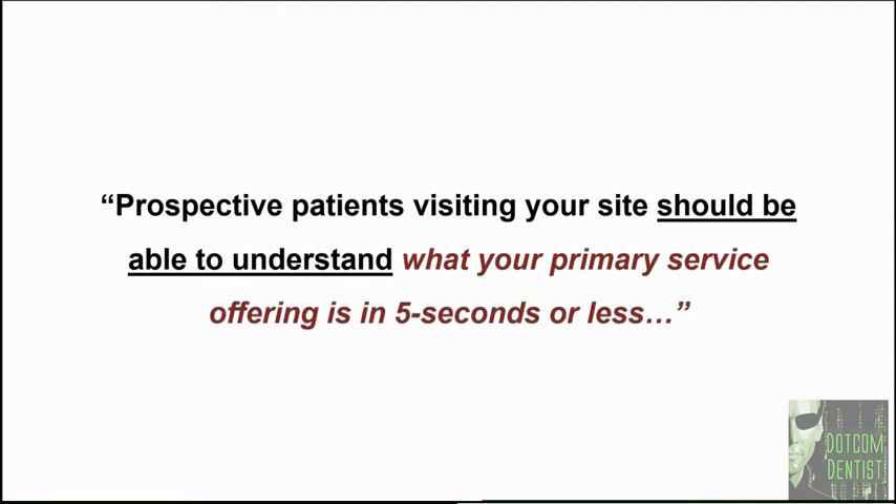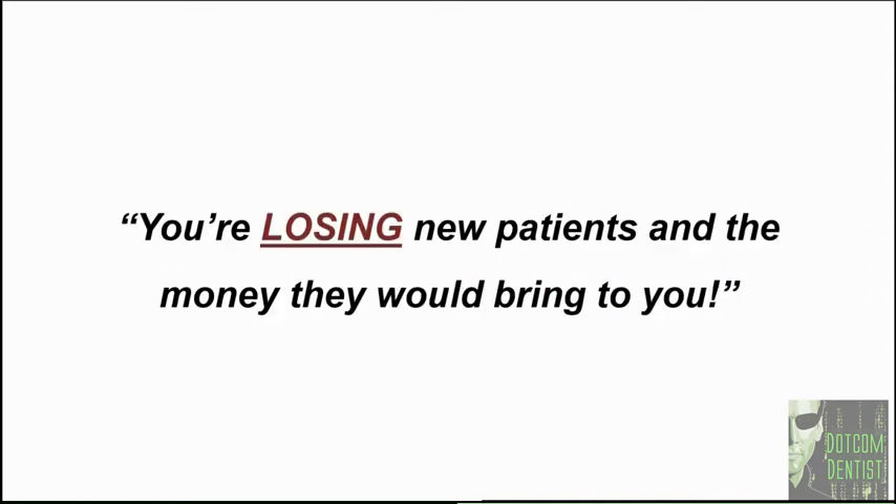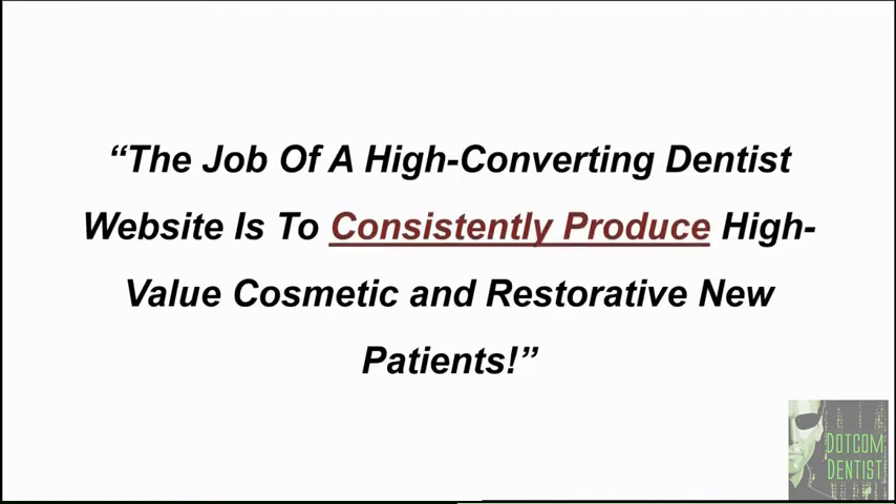Number one: prospective patients who are visiting your website should be able to understand what your primary service offering is in five seconds or less. If it takes longer than five seconds for them to figure things out, you're losing new patients and the money they would bring into your practice. If you make them work, they're going to bolt and leave. It's important to consider the job of a high converting dentist website, which is to consistently produce high value cosmetic and restorative new patients for your practice.